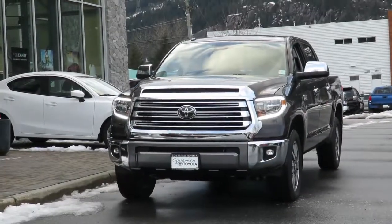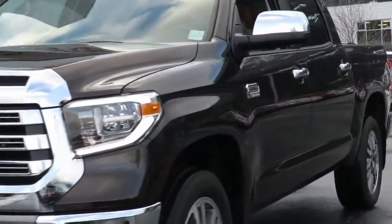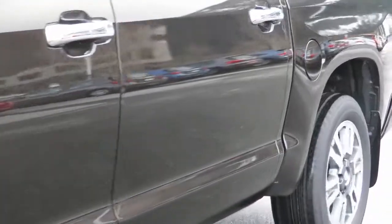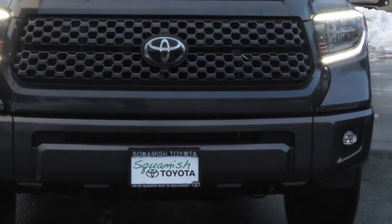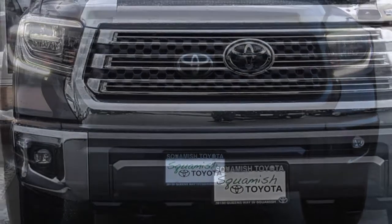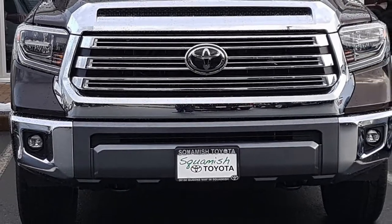The 2018 Toyota Tundra has been updated with a new front fascia, headlights, and grilles with new color and revised wheel options. SR, SR5, and Platinum models have a two-bar mesh configuration, while the Limited and 1794 Edition have a more refined and well-proportioned three-bar billet design.